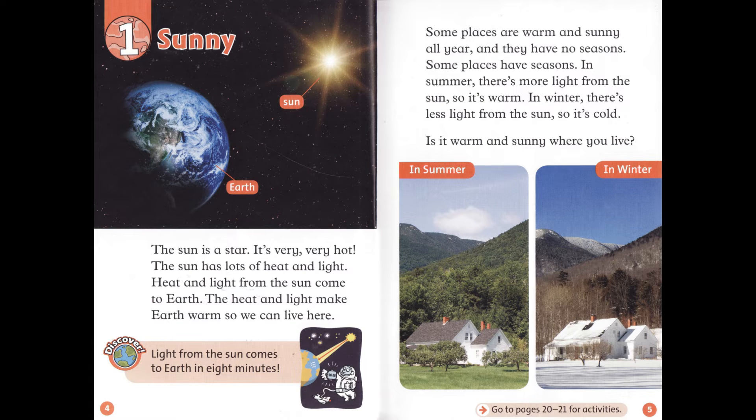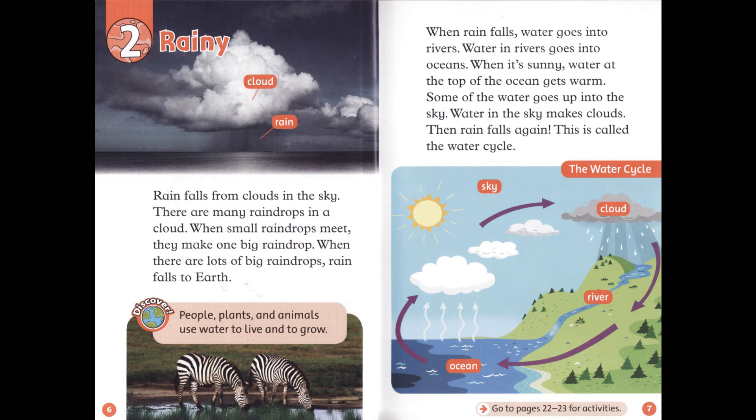Is it warm and sunny where you live? Chapter 2: Rainy. Rain falls from clouds in the sky. There are many raindrops in a cloud. When small raindrops meet, they make one big raindrop. When there are lots of big raindrops, rain falls to Earth.